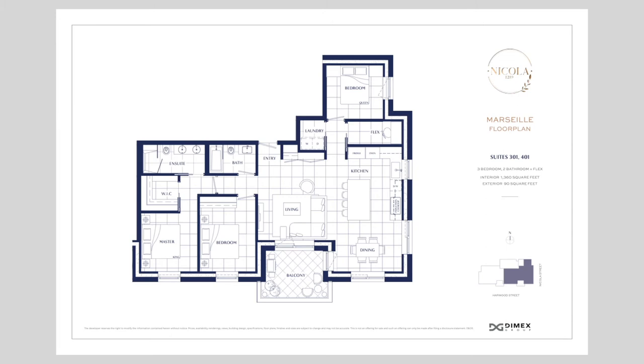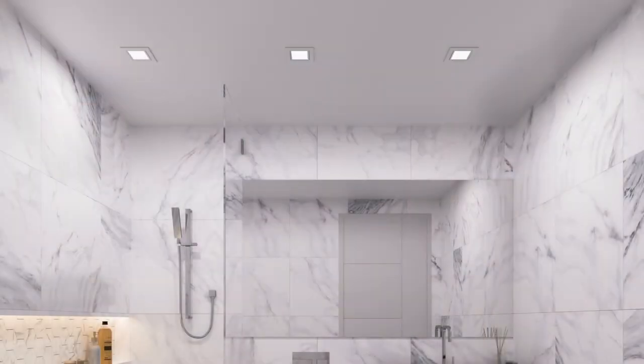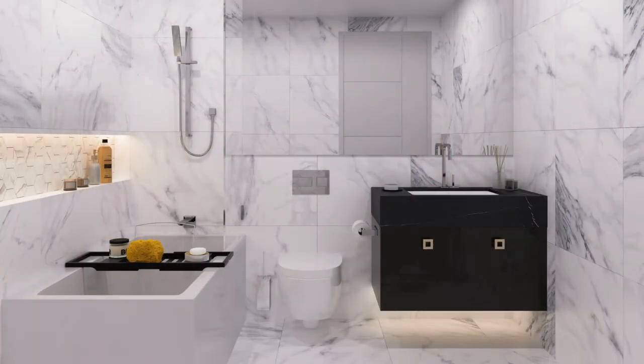We have only two homes per floor, embracing the luxury of every residence being a corner suite, providing magnificent interiors and expansive outdoor space. Spacious open concept home layouts create welcoming living and entertainment spaces that are functional and luxurious. We also have a refined selection of design features including recessed modern square format LED lighting fixtures throughout the home with dimmers, and expansive six-inch baseboards creating a distinctively modern finish.